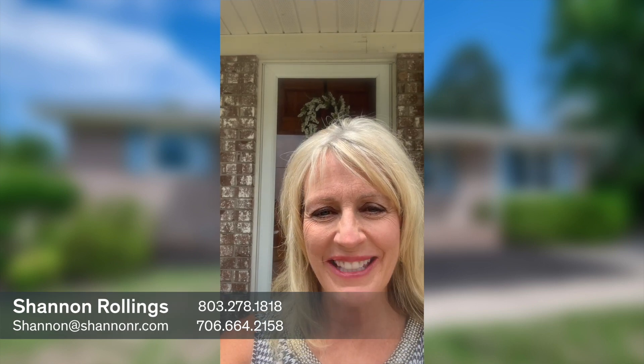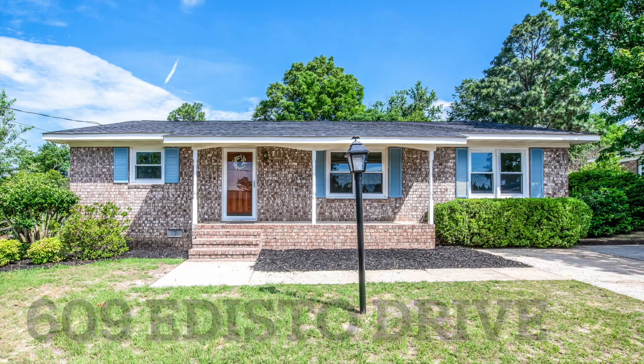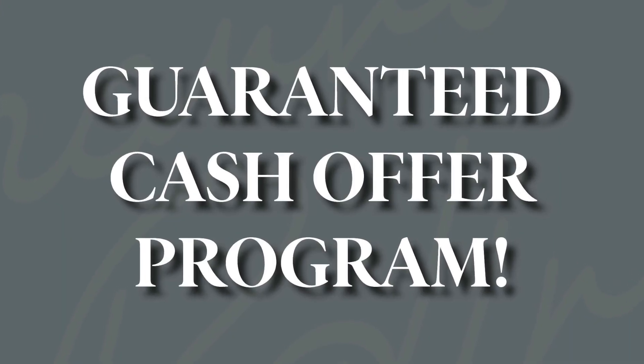Hi, I'm Shannon Rollins with Shannon Rollins Real Estate. Today I want to share with you a home that we purchased through the Guaranteed Cash Offer Program and to show you the work that's in progress. Let's go take a look.